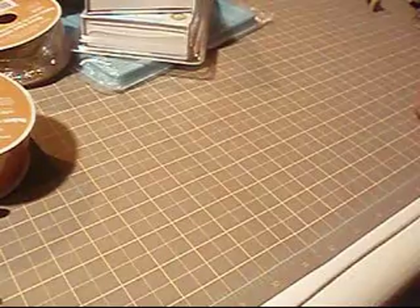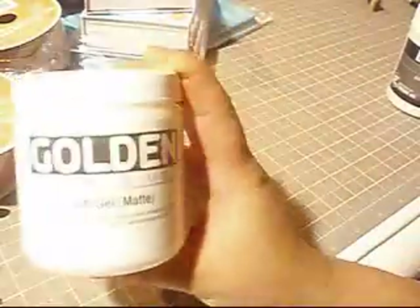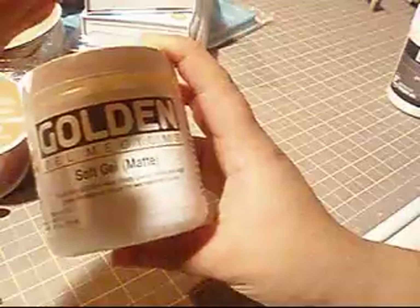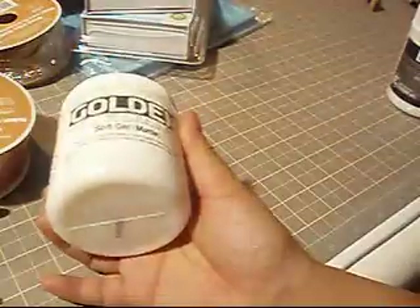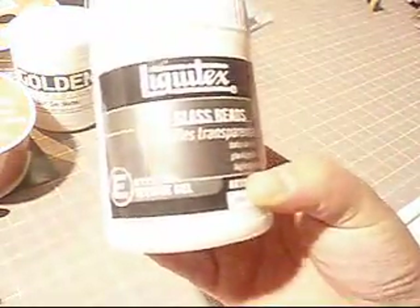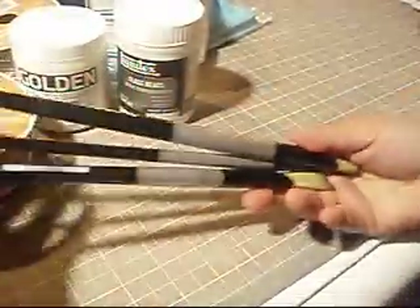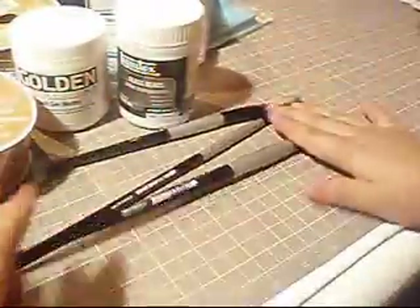The last couple of things I picked up were some Golden gel mediums — a soft gel matte. I see Arlene use this all the time as a glue to adhere papers, and it always looks great, so I trust her judgment and picked some up. I also grabbed some Liquitex glass beads — really excited to use those — and just a few paint brushes. These ones are really nice and long.